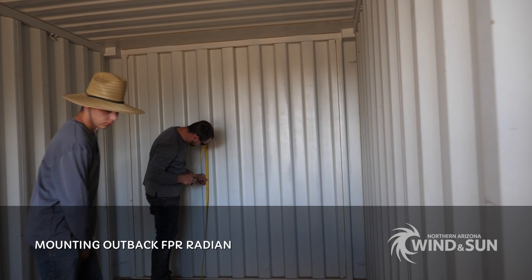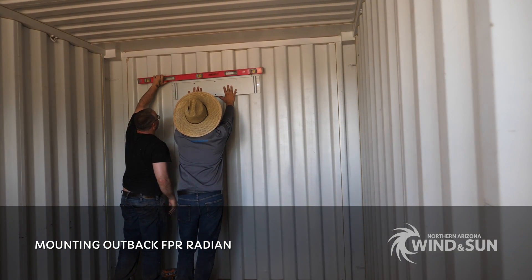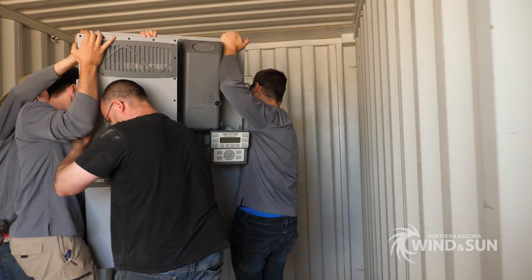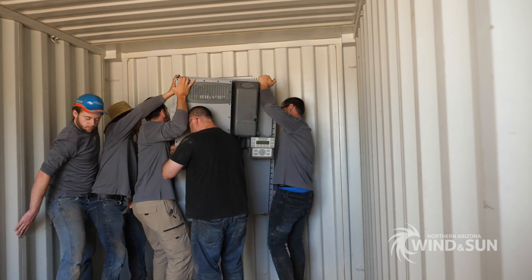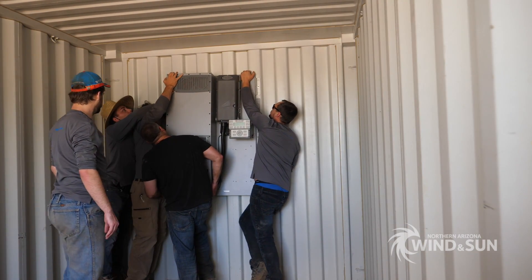The power electronics used in this system was a pre-wired FPR system from Outback Power. A mounting location was selected on an inner wall of the container. The FPR system was then mounted on the wall with lots of extra help.